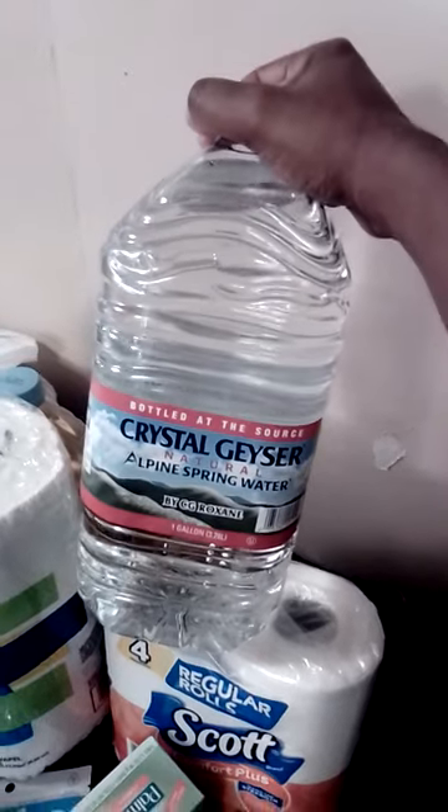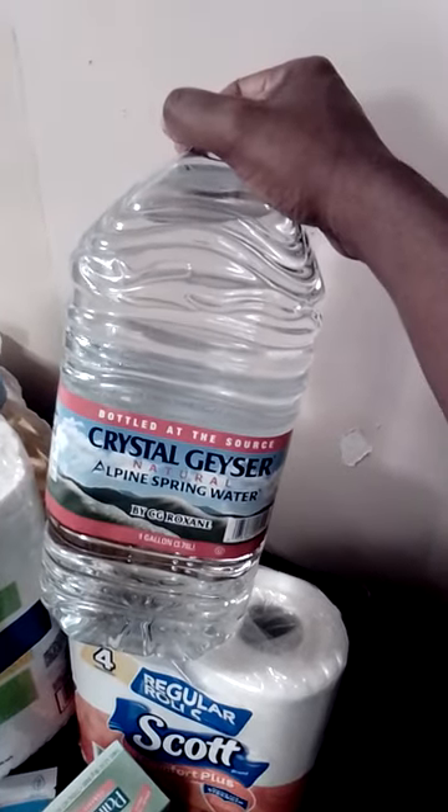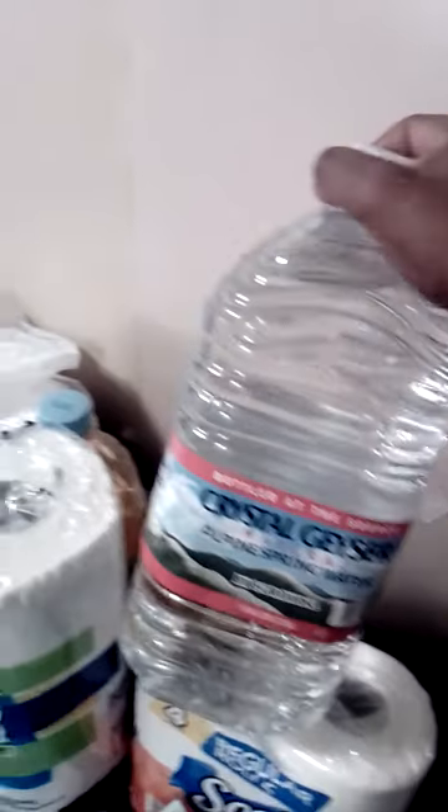I'm back with another haul. I went to the Dollar Tree today, and first up we have the Crystal Glacier alpine spring water. I got this to make my own sea moss, and I'm gonna have a video or montage coming up about sea moss.